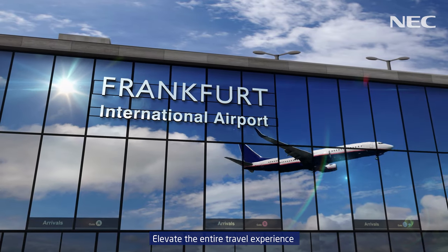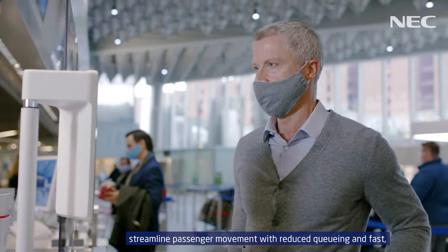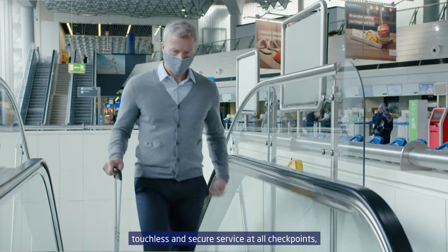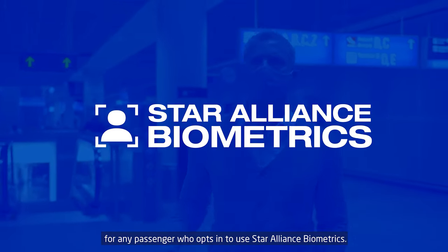Elevate the entire travel experience, from reservation to destination. Streamline passenger movement with reduced queuing and fast, touchless and secure service at all checkpoints for any passenger who opts in to use Star Alliance biometrics.